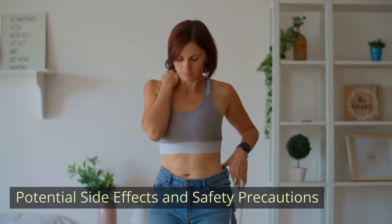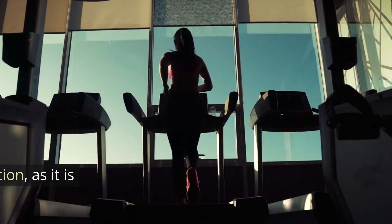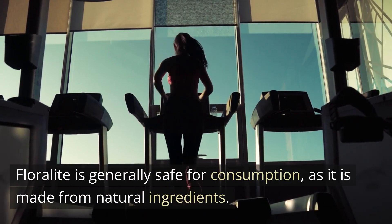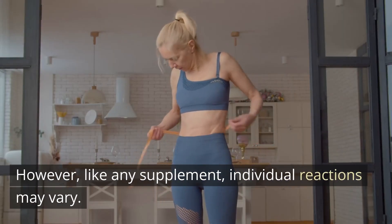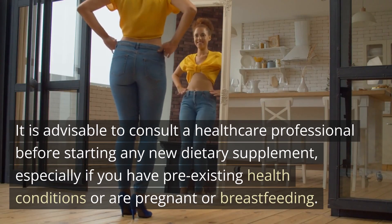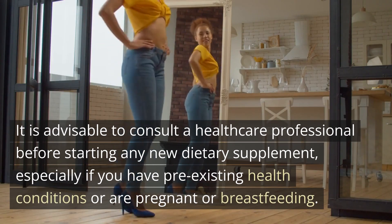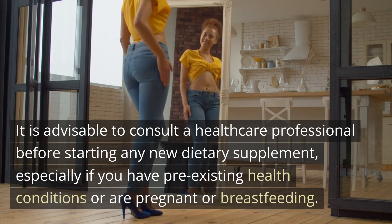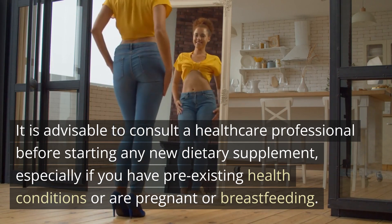Potential side effects and safety precautions: Floralite is generally safe for consumption, as it is made from natural ingredients. However, like any supplement, individual reactions may vary. It is advisable to consult a healthcare professional before starting any new dietary supplement, especially if you have pre-existing health conditions or are pregnant or breastfeeding.